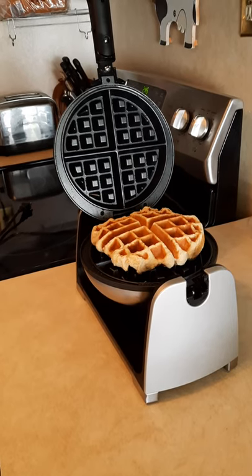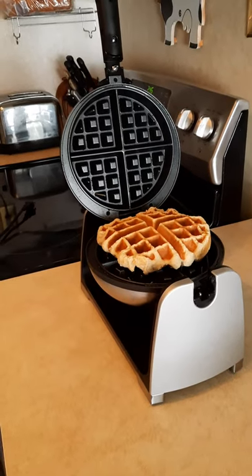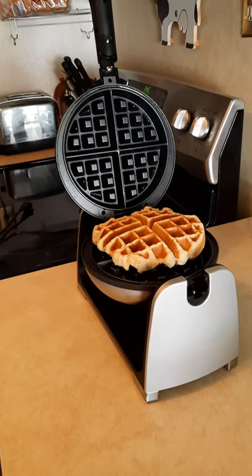Look through your kitchen today and find things that you never use. Before donating, use them, see how you like them, and if they bring you joy and make your life easier and more rewarding, keep them. Let me know what you think. Love you, bye.